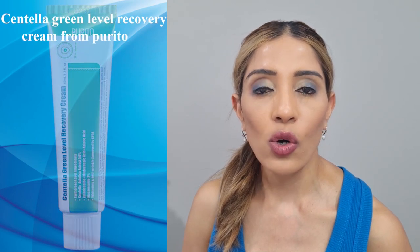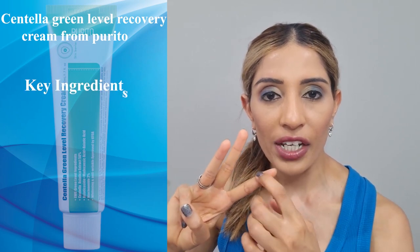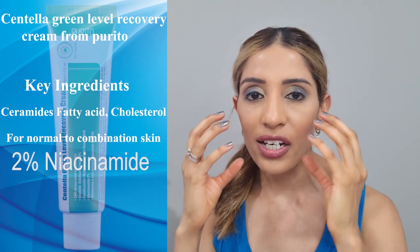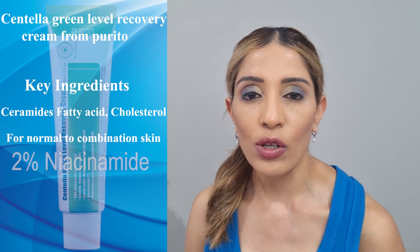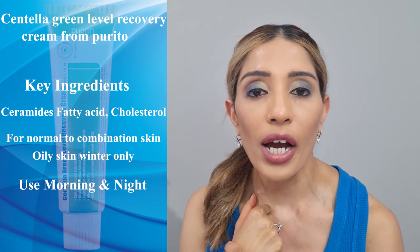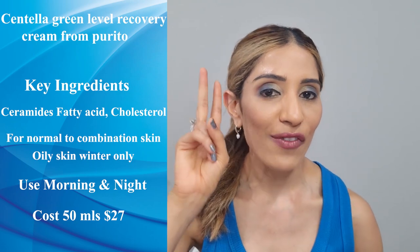At number 2, we have the Centella Green Level Recovery Cream from Purito, a very well-known Korean skincare brand. This cream has all 3 key ingredients — fatty acids, cholesterol and ceramides — as well as 2% niacinamide, which is really soothing and calming for dull, dry and dehydrated skin. It is recommended for normal to combination skin but can also be used by oily skin people in winter. It has a medium to light texture and does not feel sticky. 50ml costs around $27 in Australia.